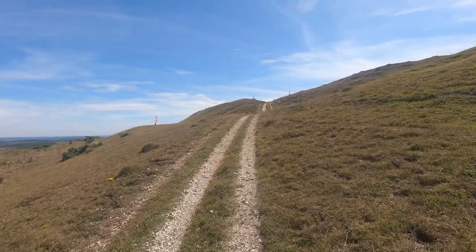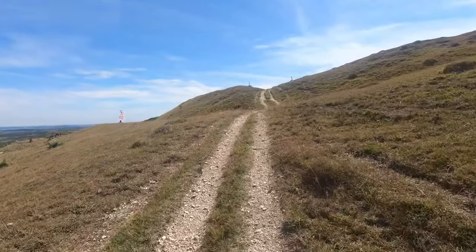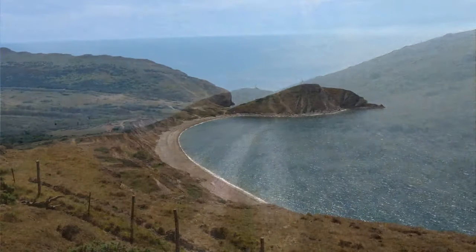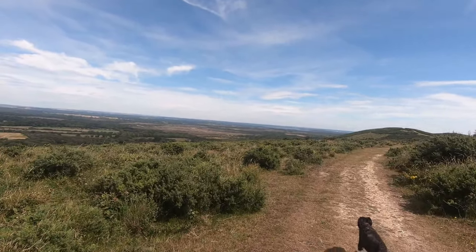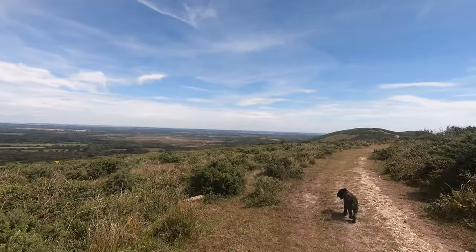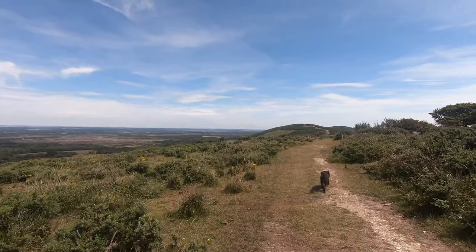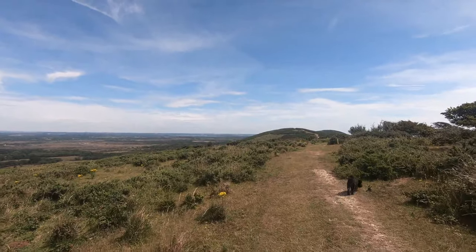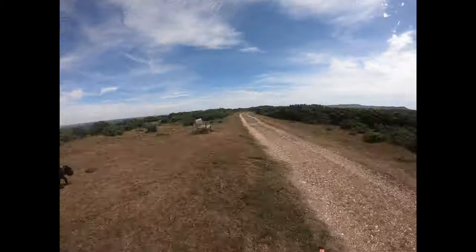We got back up to the top of Flowers Barrow and found out where we'd taken the wrong path — we should have been heading down to this beach. Never mind. We decided to retrace our footsteps and made our way back to Tynum. Our four and a half mile walk turned into a seven mile walk, much of which was uphill. But look on the bright side — it's all extra steps.